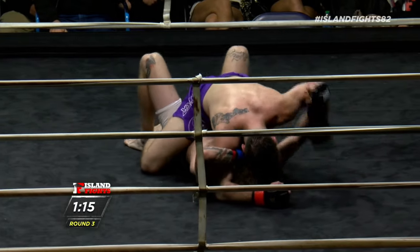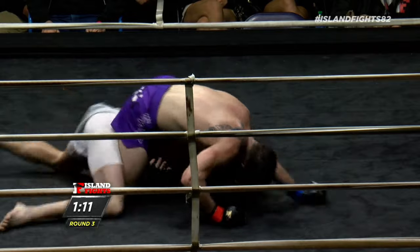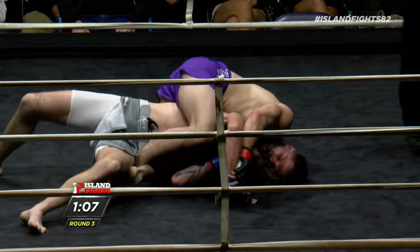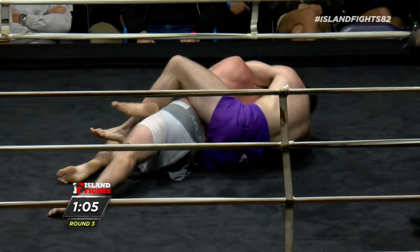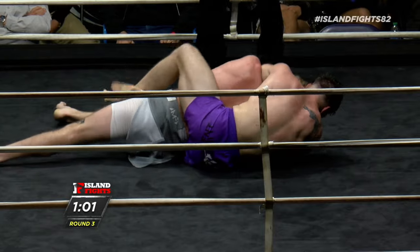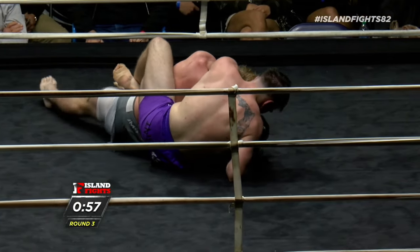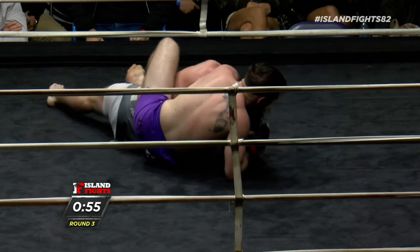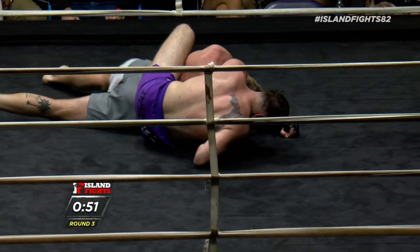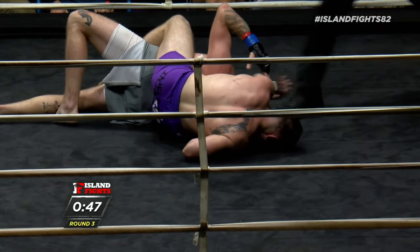Nice strikes from Gunther here, forcing Chase to turn. A minute left. Already has an underhook. I can't see from my angle how deep this choke is in, but Chase is doing a great job of turning and turning — he's got to keep turning. Gunther is under the neck, but on a short choke perhaps... and there it is — it's over!